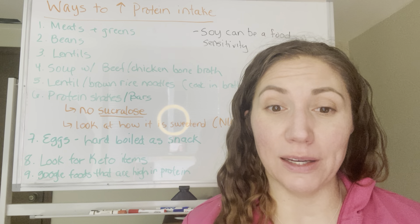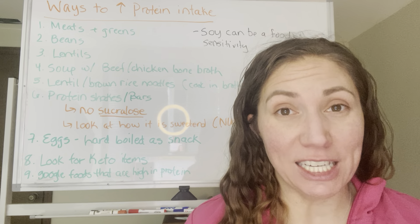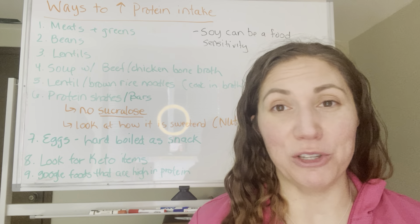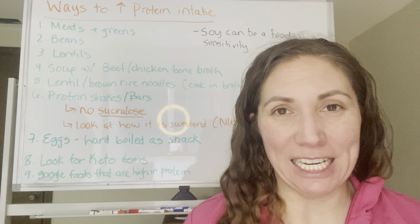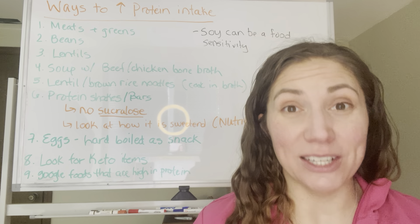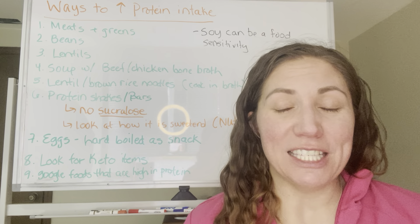A couple of ways we can do this: you can eat more animal protein and greens. The greens are going to give you a lot of nutrients. So if you think about your plate, you don't have to have a bunch of carbs as like a third or half of the plate — you can have your protein source and then the rest of your veggies.